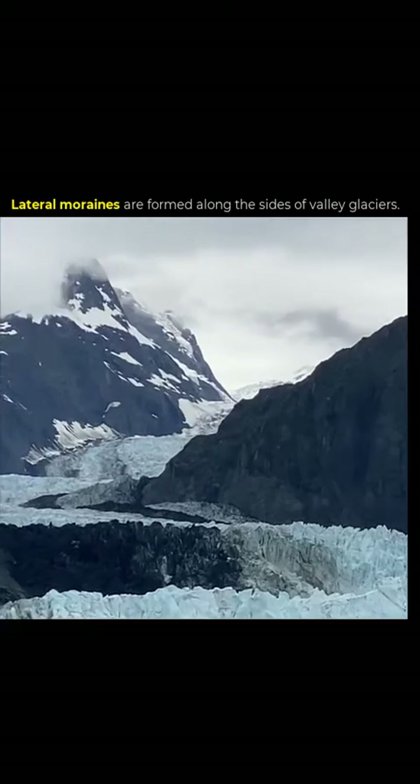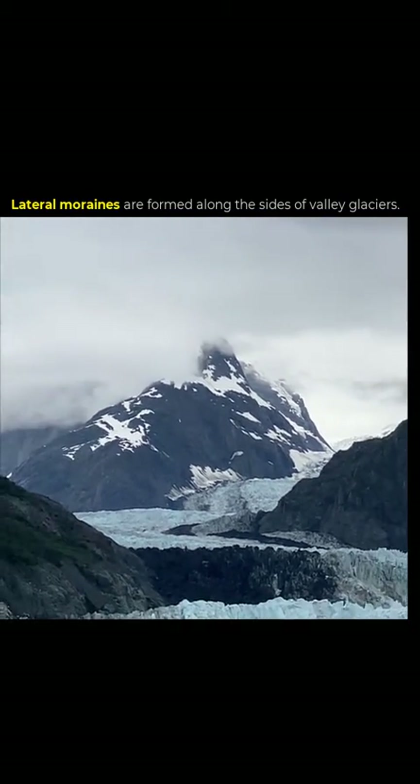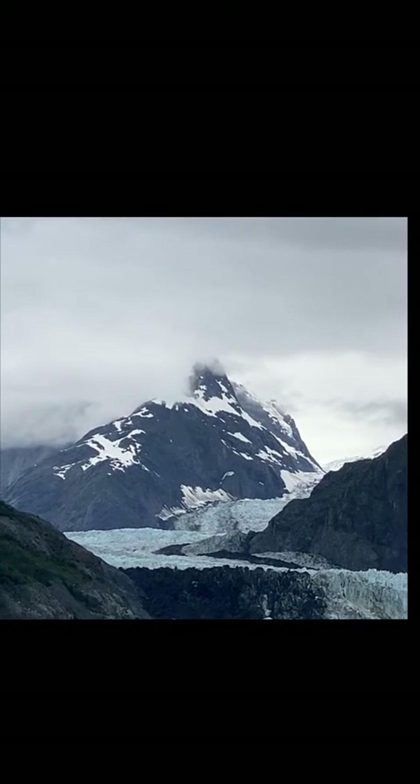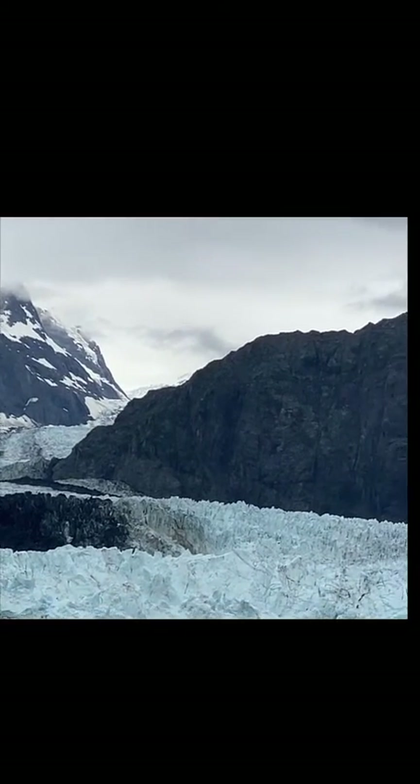If you zoom in on the other side you can see that same dark moraine. Zooming out, you can see there's a horn at the very top and you can follow this glacier up the mountain. What's really interesting is to see how the glacial environment provides an ecosystem, in addition to just being cool geology. There is an active glacial system that provides homes for all kinds of marine life.